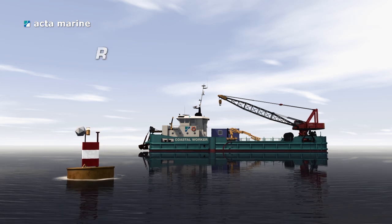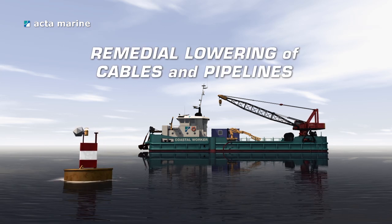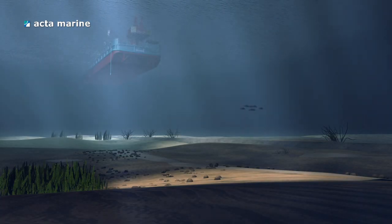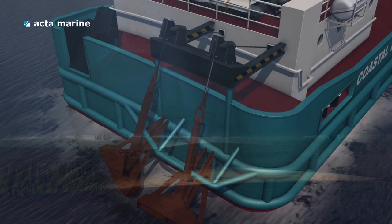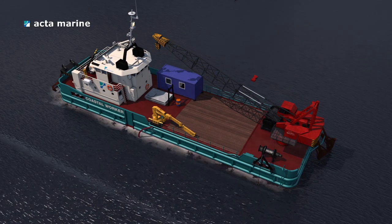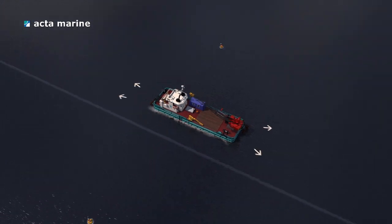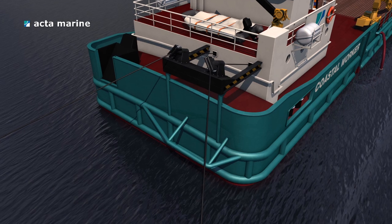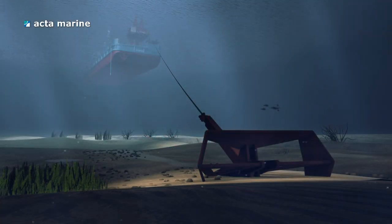One of our specialities is the remedial lowering of cables and pipelines. Live pipeline trenching is a dedicated task because of the relative vulnerability of the pipeline. So before work can begin, the ship is carefully positioned and anchored with the help of one of our anchor handling vessels.